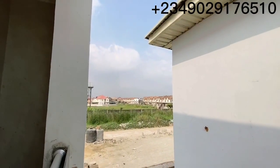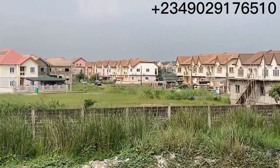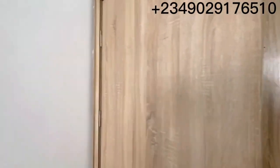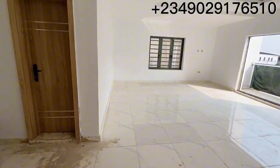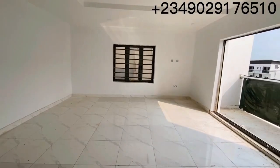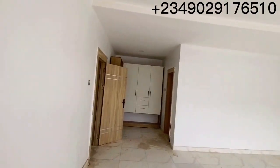You can see the houses around — this is not an isolated place at all. Beautiful houses all around. You're not going to be living in the bush. Let's proceed to this other room. Wow, these rooms are really spacious.